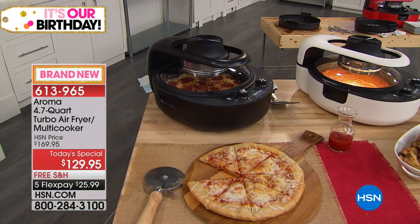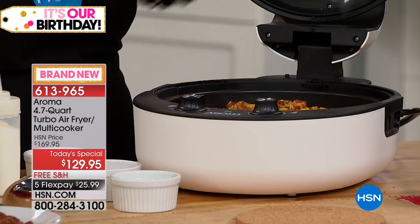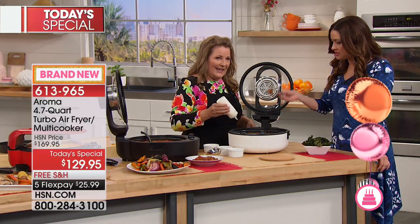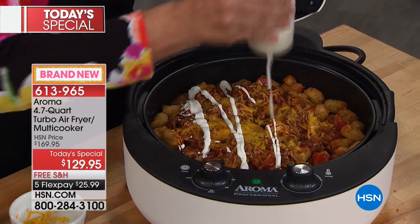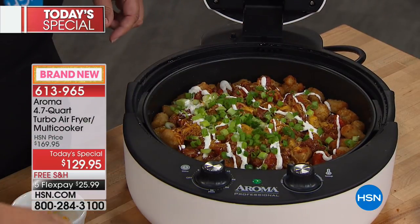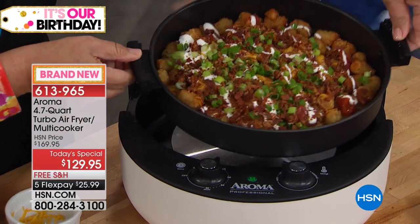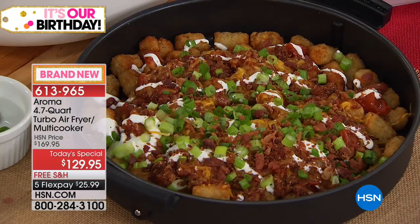The tater tots with chili and melted cheese — is that beautiful? Add a little bit of sour cream, scallions, and bacon. This whole meal is in one pan — just take it out by the silicone handles, which don't get hot. Set it down in front and there you go. Fifteen minutes total for that meal.